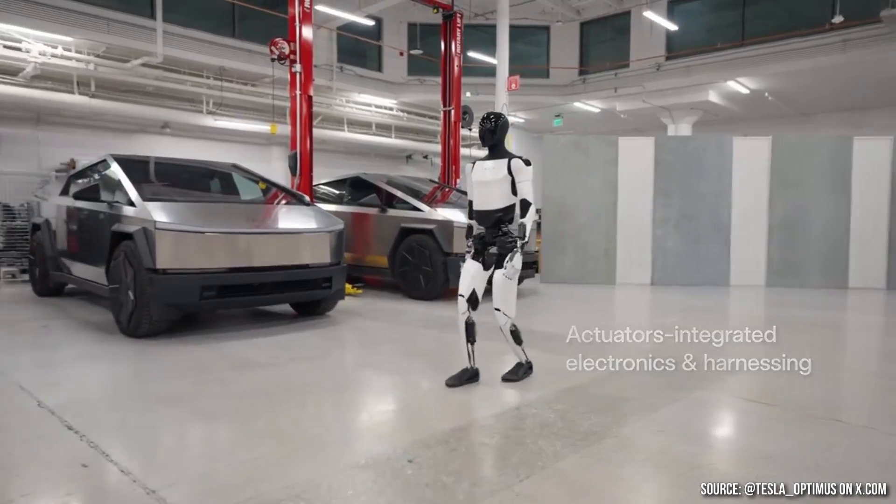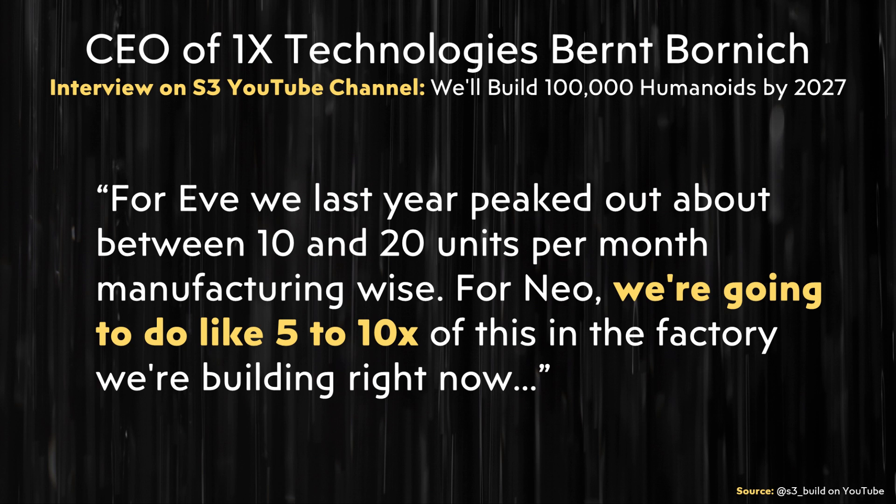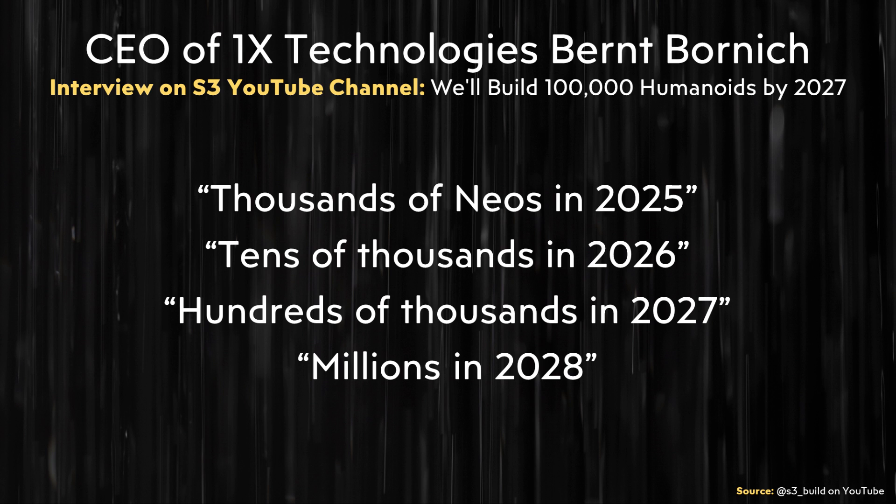Tesla's Optimus is designed for mass production, and 1X Technologies is also designing NEO for mass production — specifically, NEO has been designed to be produced at scale in the company's factory in Moss, Norway. The CEO stated they peaked at 10 to 20 EVE units per month and plan to do 5 to 10 times that with NEO. More concretely, the CEO mentioned making thousands of NEOs in 2025, tens of thousands in 2026, hundreds of thousands in 2027, and millions in 2028.